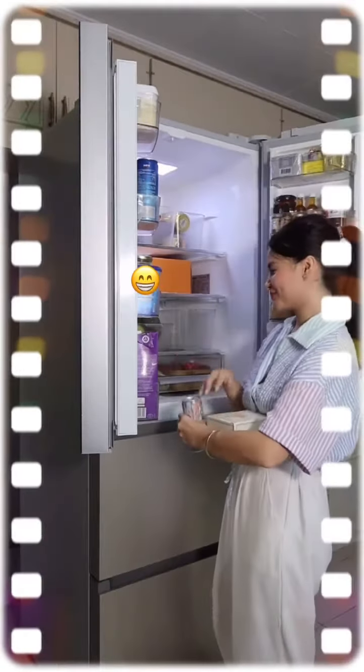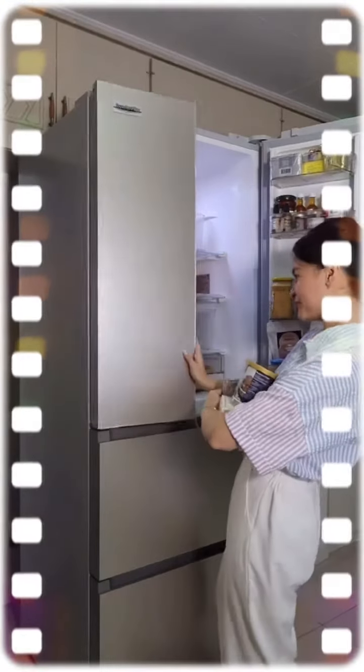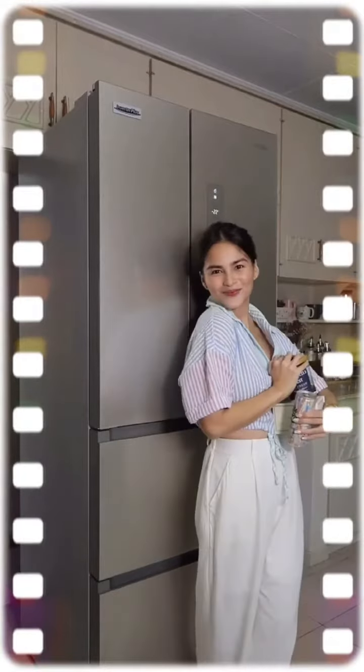That's pretty much it! Experience the convenience of having huge storage space and long-lasting food freshness today with the Whirlpool Quattro light refrigerator.